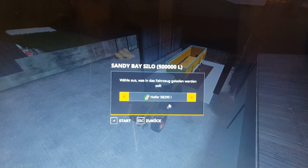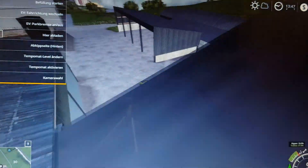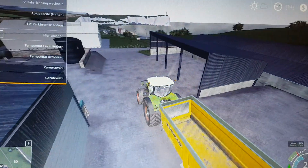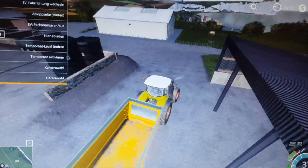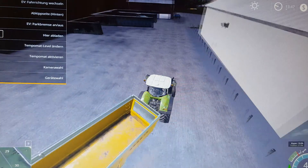We have 58,000 litres of oats left. But I am going to see if we have a bigger trailer and I am going to buy a truck. I am going to pull this tractor and trailer out of here. And we are going to go into the shop and buy a truck and a trailer with a little bit more capacity.